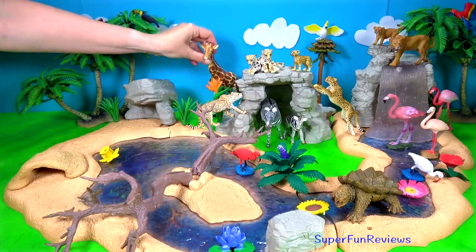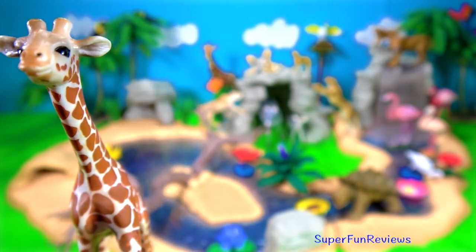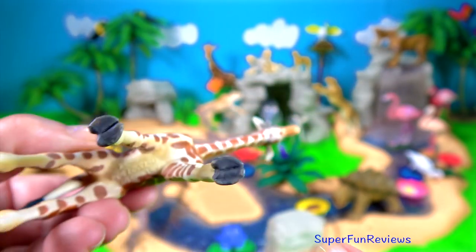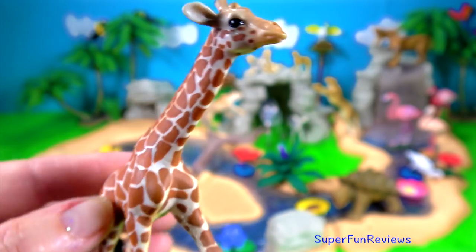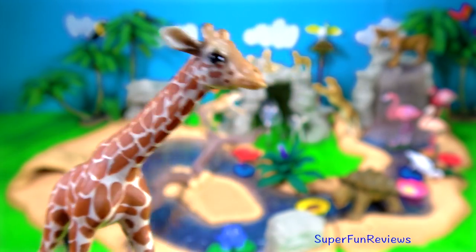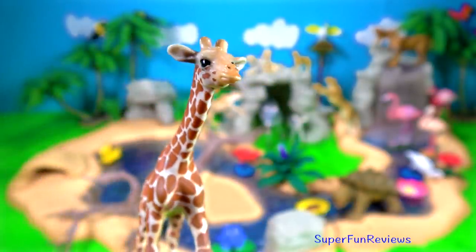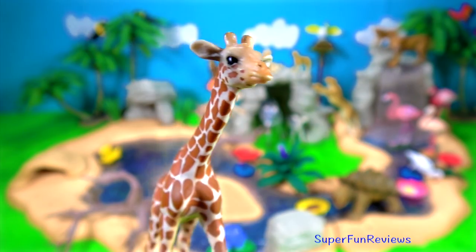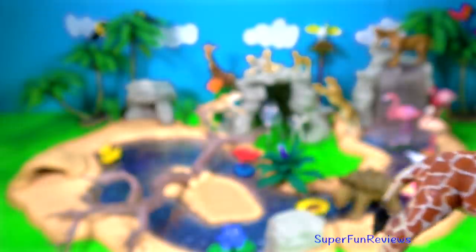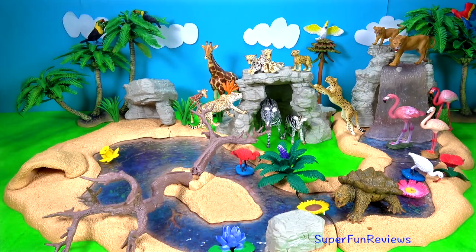Their excellent eyesight allows them to spot hungry beasts from far away too. And this is the baby giraffe. The females give birth standing up, so newborns are welcome to the world with about a one and a half metre drop to the ground. But they are quickly on their feet and standing, and only hours later they are able to run with their mothers. Giraffes get most of their water from their leafy meals and only need to drink once every few days.